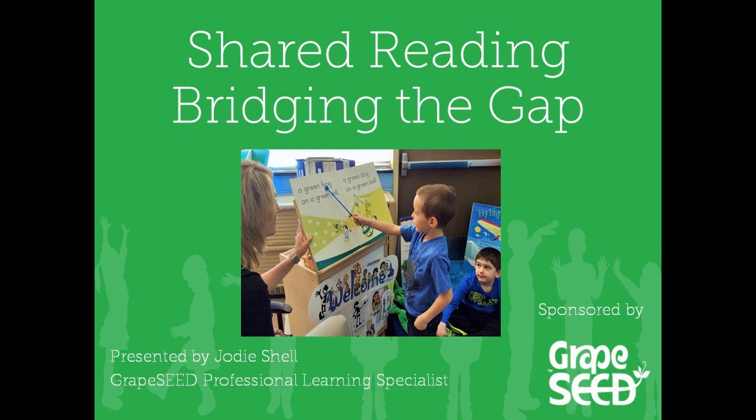This is an interactive webinar, so please use the blue chat bubble at the bottom of your screen and post your comments and ideas. With that being said, I would like to introduce you to Jodi Schell.